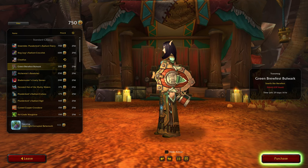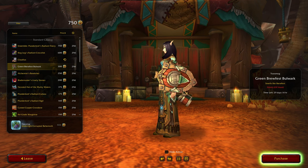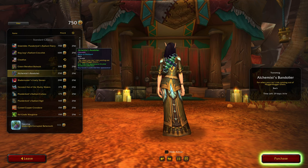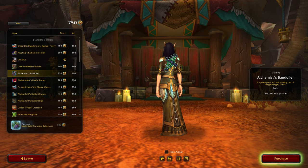What else do we have? Well, that's kind of nice — Green Brewfest Bulwark. I think your beer would go flat pretty quickly. Like that though. Alchemist Bandolier — oh okay, a recolored version of that; haven't seen that for a while.